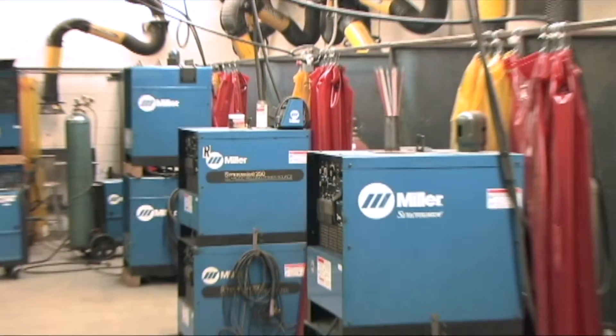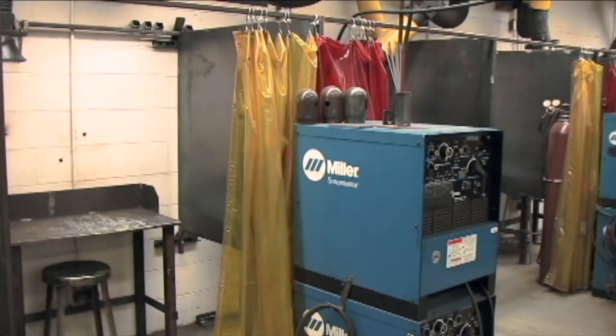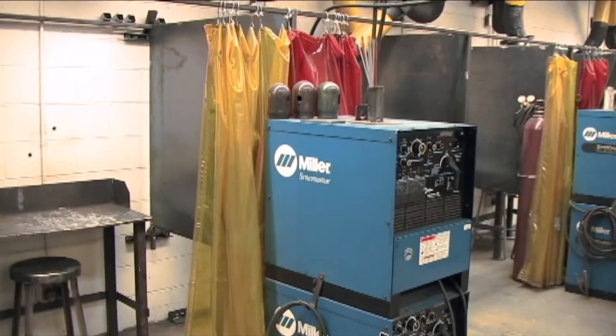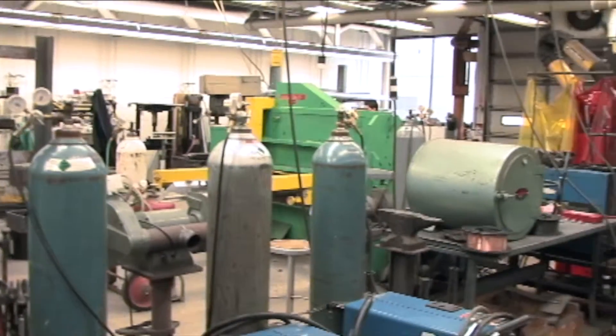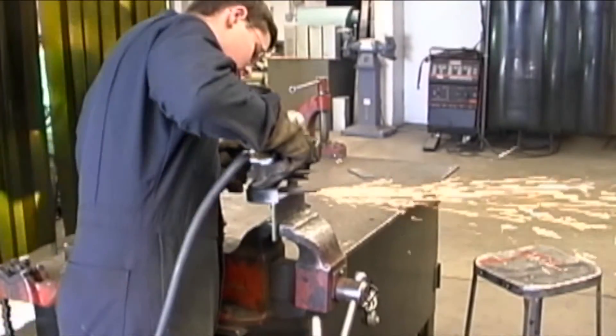You learn how to cut, you learn about all the different shears, you learn about all different types of metal. A lot of these students end up being employed by their internship jobs, paying fifteen, sixteen dollars an hour right out of high school. They can go into welding sales, engineering. It's a good trade to know and not a lot of people know it. Demand for welders is so high now because there's such a shortage of welders.